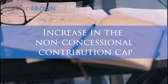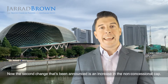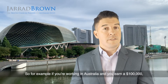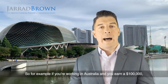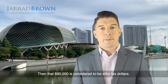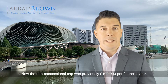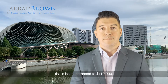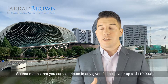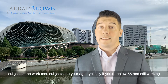Let's have a look at the second change. The second change announced is an increase in the non-concessional cap. Non-concessional means after-tax dollars — for example, if you're working in Australia, earned $100,000 and paid $10,000 in tax, that $90,000 is considered after-tax dollars. The non-concessional cap was previously $100,000 per financial year and has been increased to $110,000 — a relatively small increase, but an increase nonetheless. You can contribute up to $110,000 in any given financial year, subject to the work test and your age. Typically, if you're below 65 and still working, you can make that contribution.